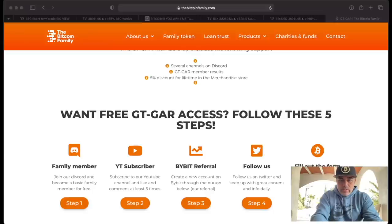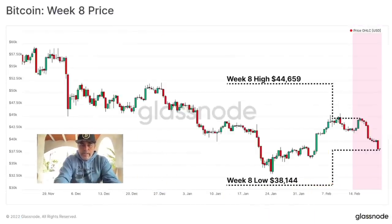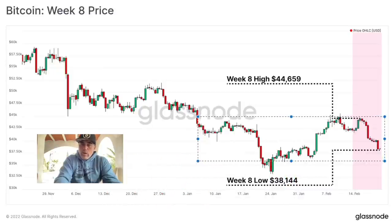Now let's jump into some very interesting information I saw today. This is a Glassnode chart. The first thing I see: in week eight we had a high of 44k and a low of 38,144. We are moving in this bandwidth already for some time, so there will be a moment that we break down to the downside or go up again.